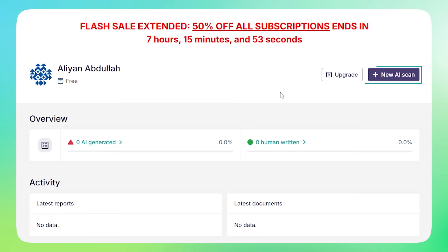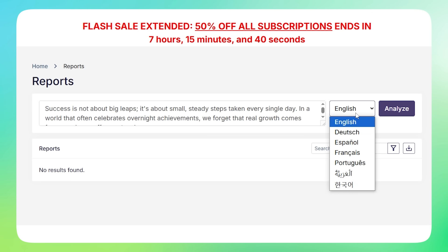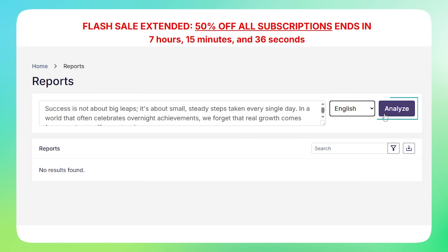Head over to the dashboard and click on New AI Scan. A new window will appear — simply paste your content in the box. AI Detector Pro lets you detect AI content in multiple languages, but for humanization, it currently works best in English. Once you've selected your language, just click Analyze, and the scan will begin.